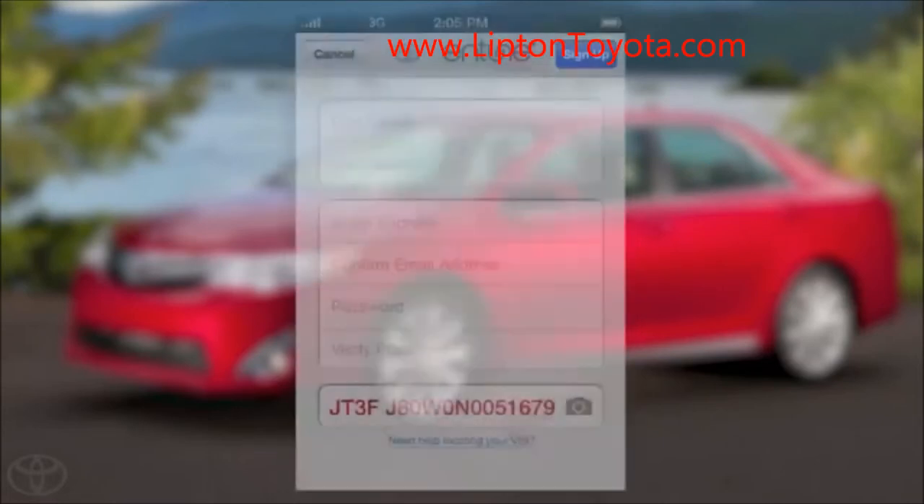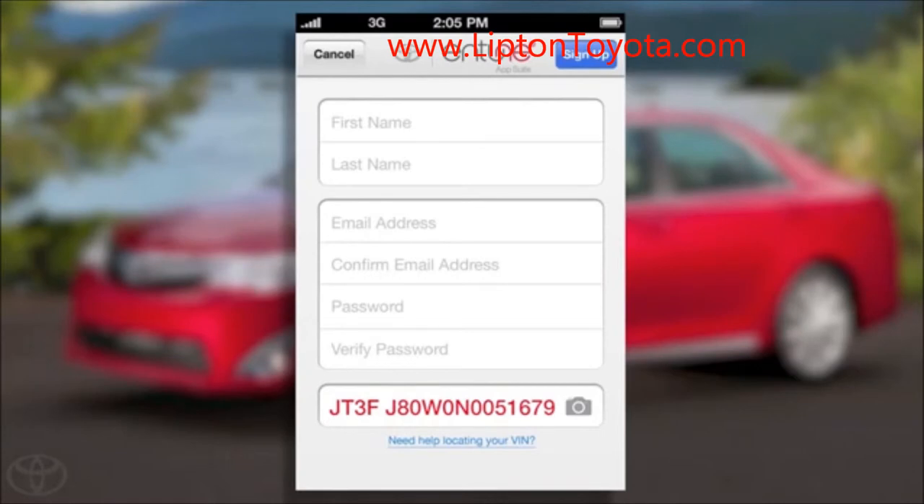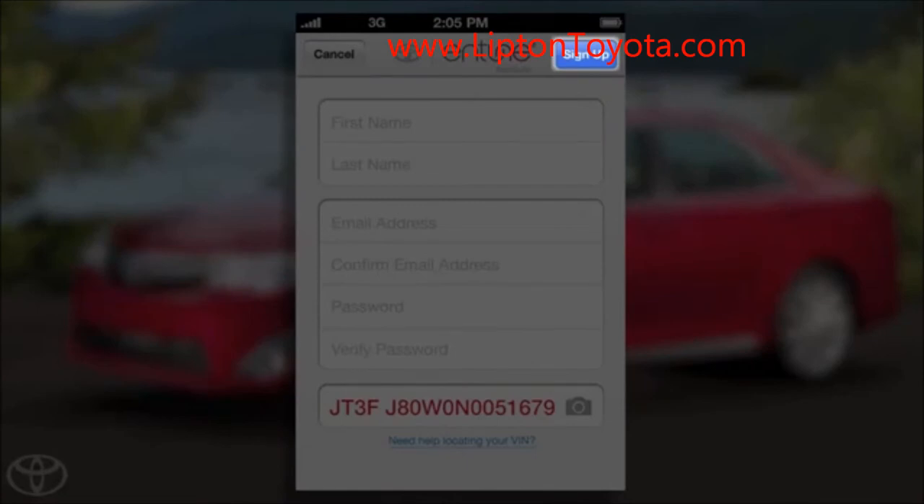You'll be asked to confirm the information is correct. Once you click Confirm, the VIN will automatically populate the VIN field and you'll need to fill in the rest of your information. After this is completed, click Sign Up in the upper right.